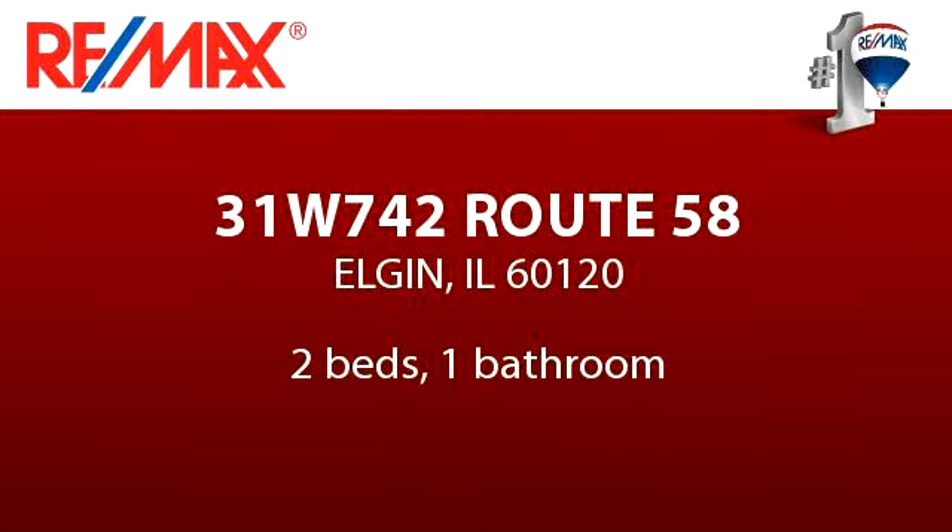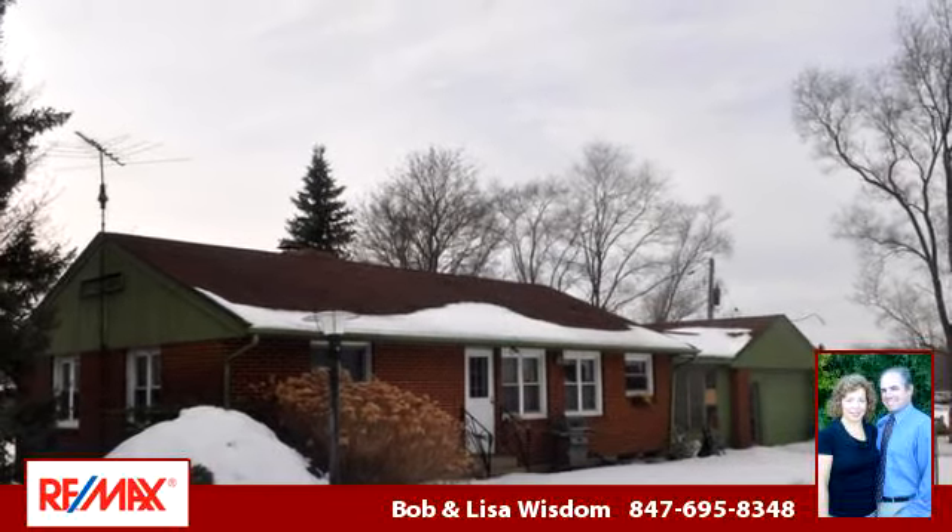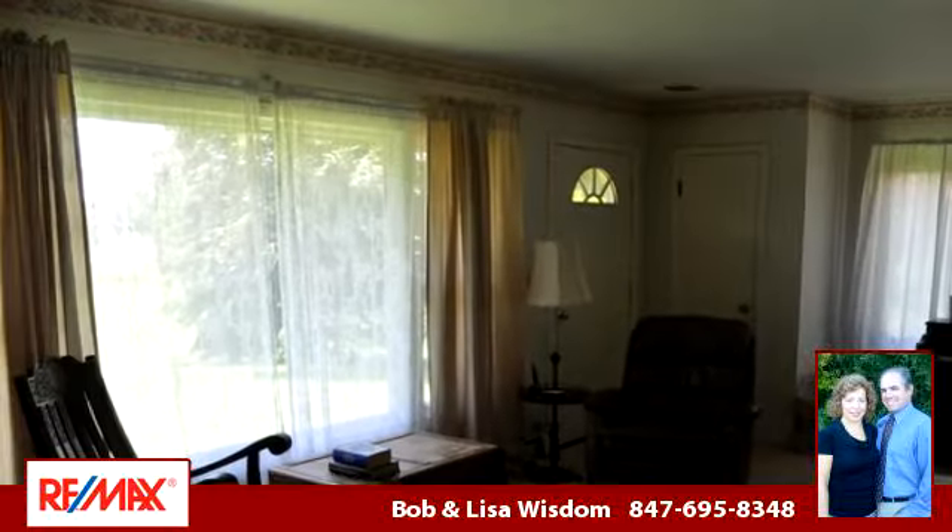Enjoy the presentation tour. There are two bedrooms and one bathroom in this spacious 1,092 square foot listing.